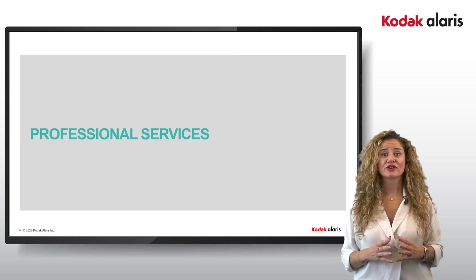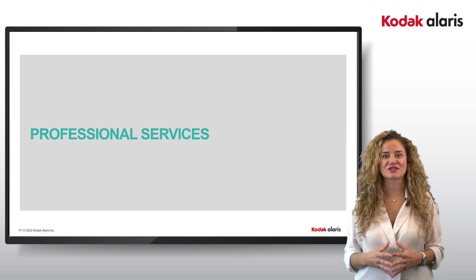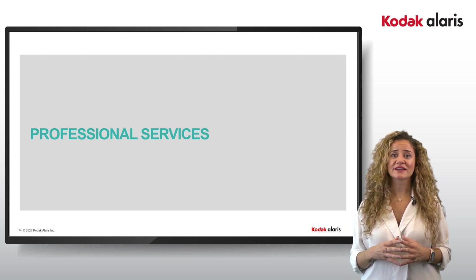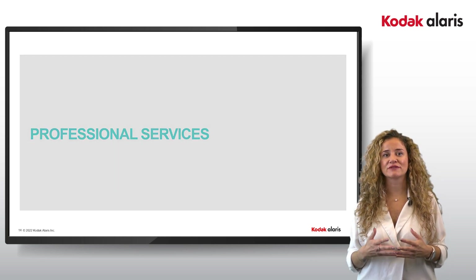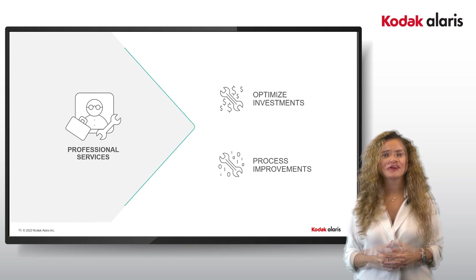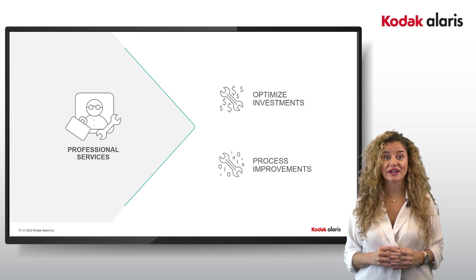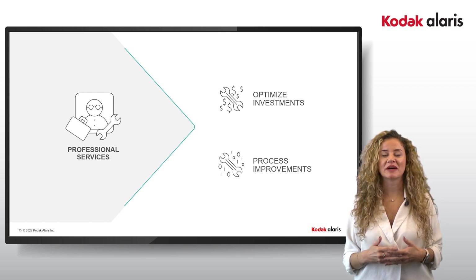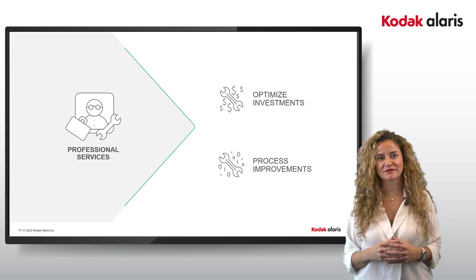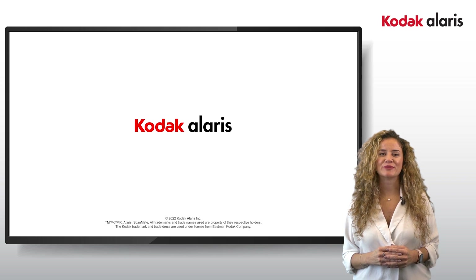Your IT does not need the burden of day-one learning on new systems and how to get the best out of them. For this reason, why not consider using the decades of experience contained within the Kodak Alaris Professional Services team. From scoping to implementation, all the way to ensuring that your investment hits the ground running — contact us to guide you and advise on best practices and pitfalls to avoid. Thank you for listening and hope to hear from you soon.